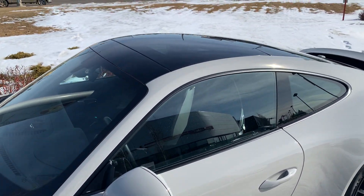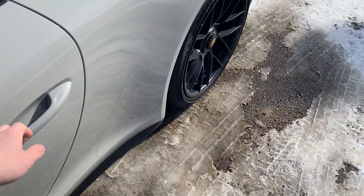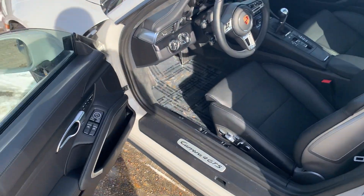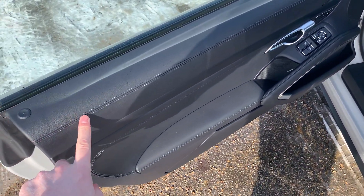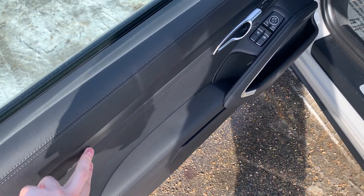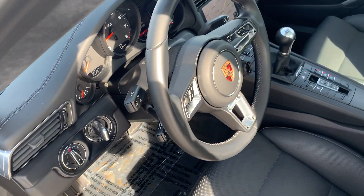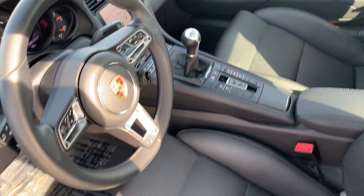We've got the full glass roof up top, your keyless entry, and as we make our way to the inside here we've got the full leather interior, a nice upgrade for the GTS. The black brushed aluminum inlays are only available on the GTS. Full leather dash and a nice proper manual transmission.